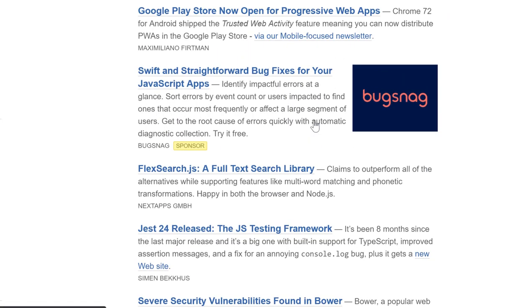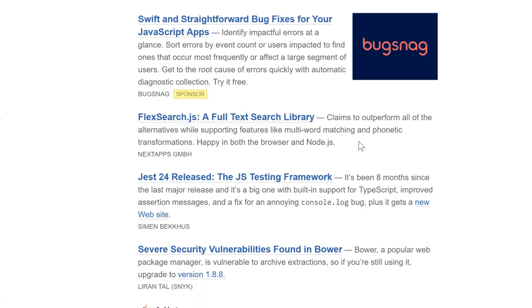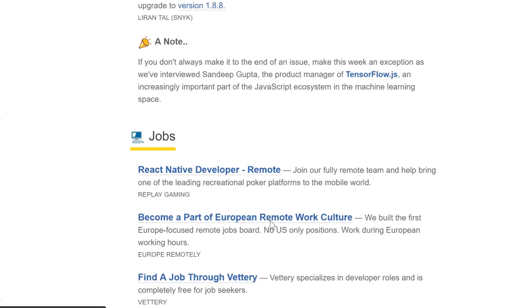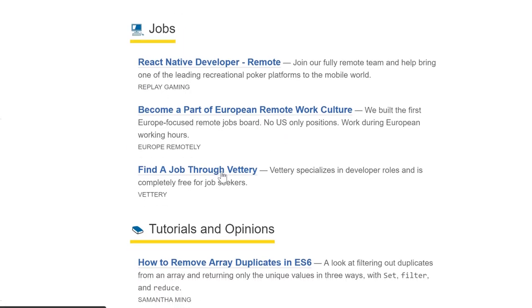And it has a few sections in it. The first one is, I think, maybe some articles it considers the most important, like Jest 24 was released. There are some severe security vulnerabilities found in Bauer. Not only that, but it also has a job section, so if you're a JavaScript developer you can come here and see if there's any jobs you might be interested in.